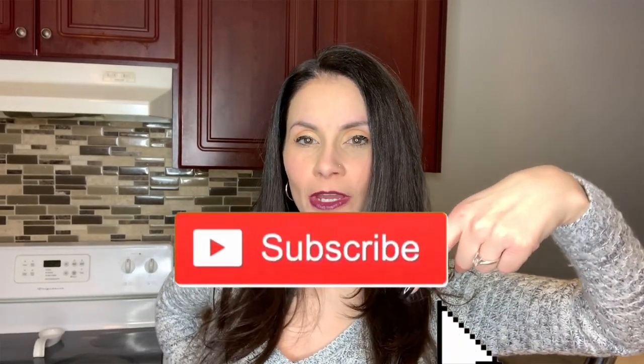Alright guys, that's the end of my video. I hope you enjoyed it and that it helps you choose your next grocery box. If you liked it, please give a big thumbs up, and if you haven't subscribed, hit that subscribe button and turn on notifications so you know when I post next. Take care!